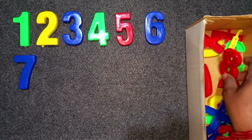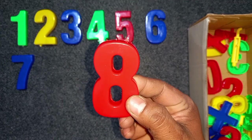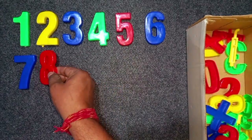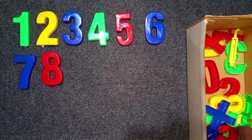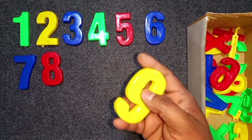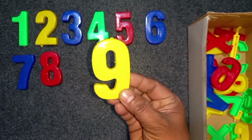Red color, 8. Red color, 8. Wow! 8. Yellow color, 9. Yellow color, 9.